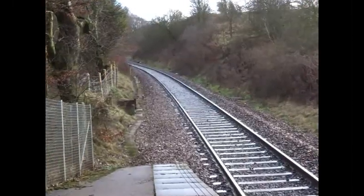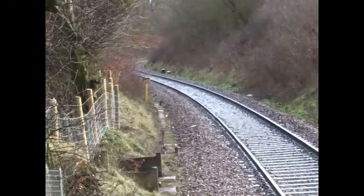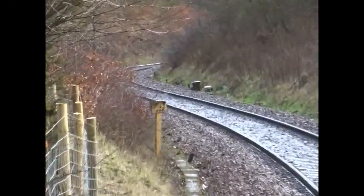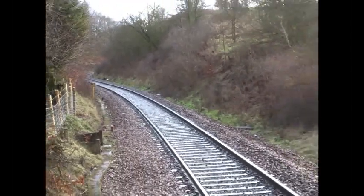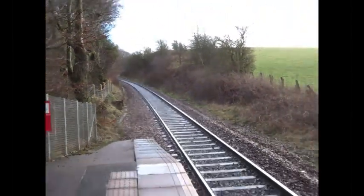This always was a single line section, so only one platform was ever present. It serves the small village area of Thornton Hall, the hall itself having been long demolished.